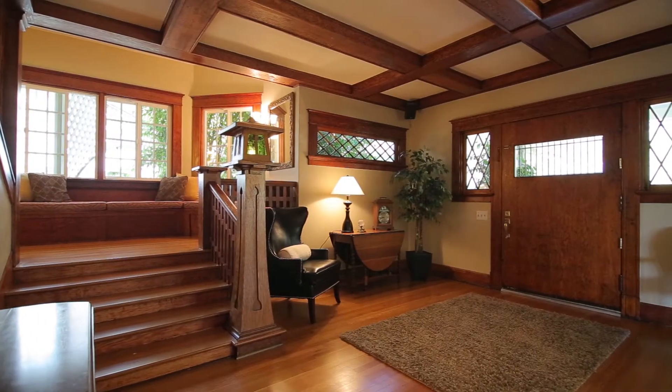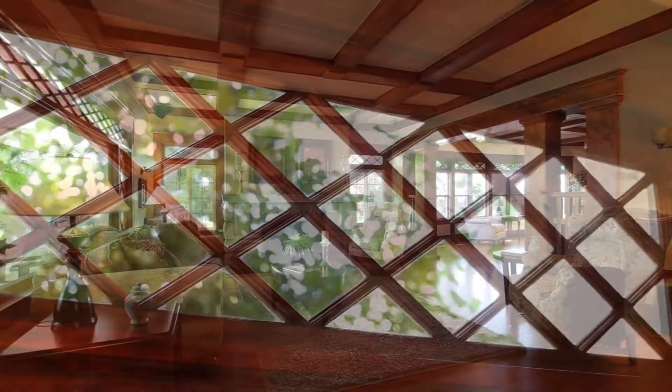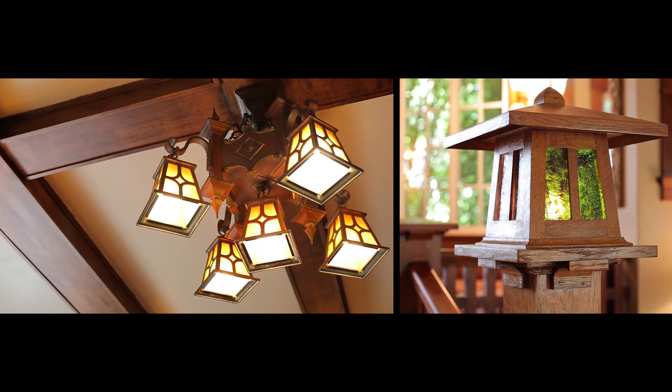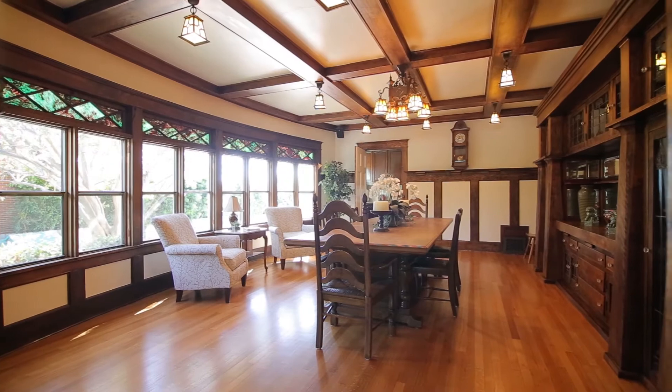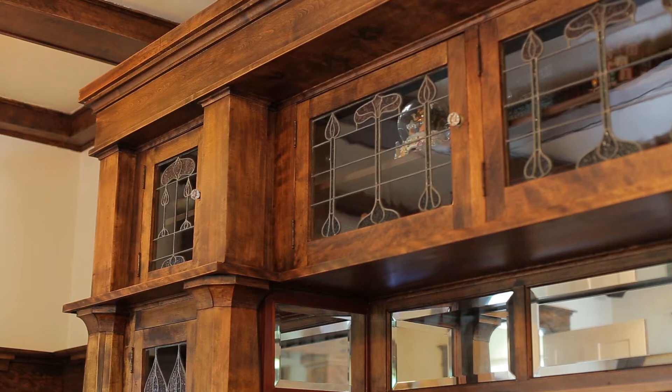Upon entering through the oversized front door, the entry level features a large formal living room with so many incredible architectural details. Between the living room and the dining room are four beautiful wood pillars. The box beam ceiling continues into the formal dining room, which also features picturesque built-in wood and glass cabinetry.